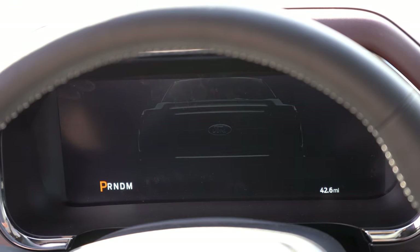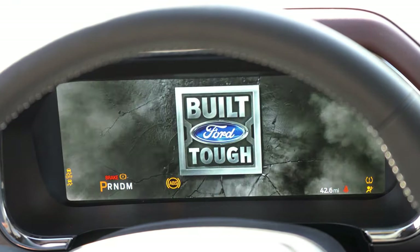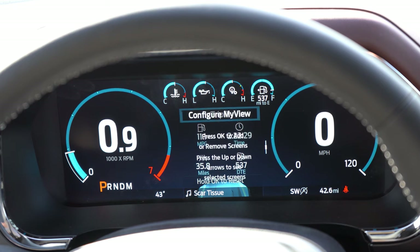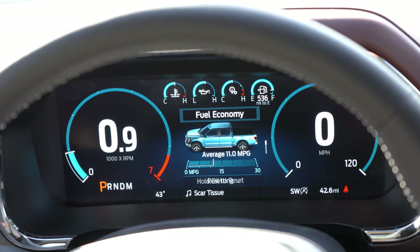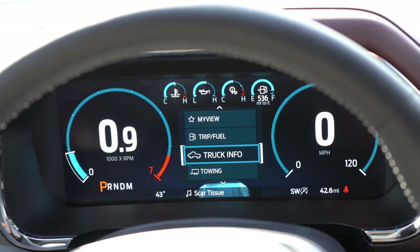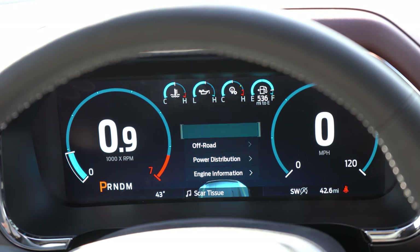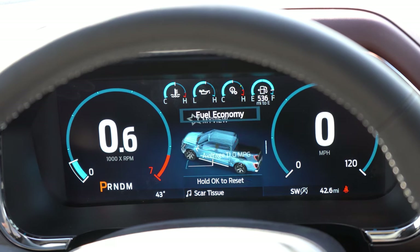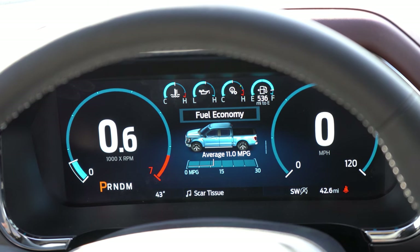The gauge cluster is best experienced on the Lariat and up, which gives you a 12-inch fully digital gauge cluster you can completely configure. You can check trip A and trip B, miles until empty, driving statistics, towing information, navigation, Bluetooth, and radio settings. The tachometer is digital on the left, and there's a large digital speedometer on the right. It's a great-looking 12-inch digital gauge cluster — the XL and XLT get the traditional analog cluster.